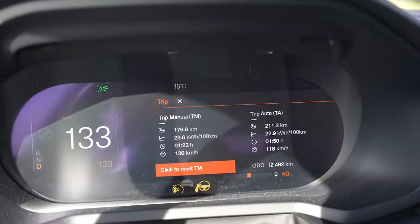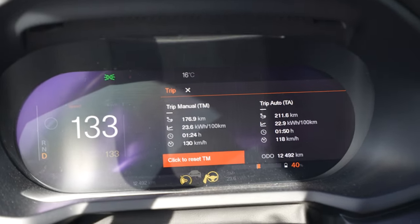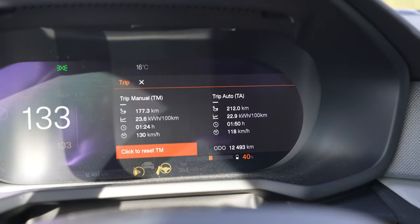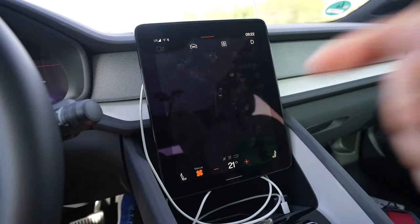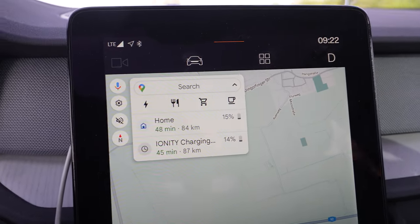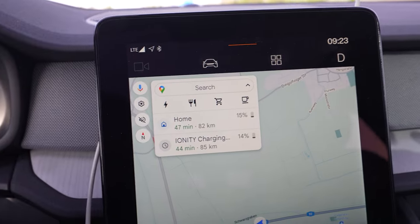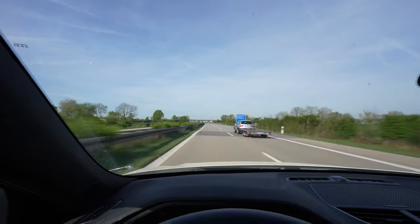I'm at 40% battery — used 50% — and drove 176 kilometers, which projects to 352 kilometers range. So it's gone down from 372 to 352. Consumption is still 236 watt hours per kilometer. The heat is now off — no heat, no AC. Google Maps currently predicts I'll arrive at the charger with 14% state of charge, which I believe since I'm doing the 130 test. If it drops to six or seven percent, I'll turn around.